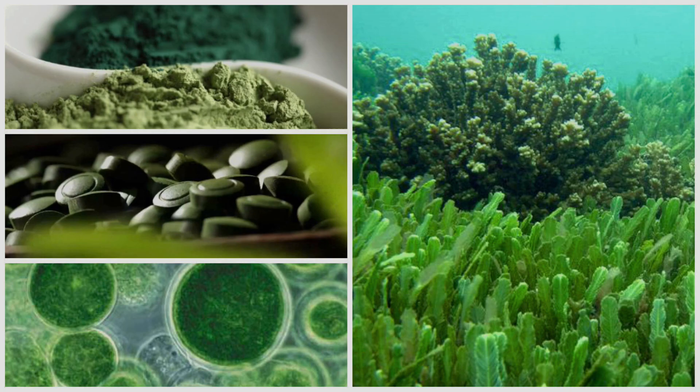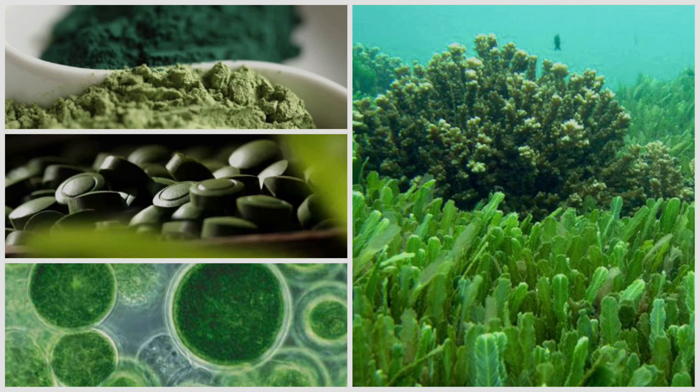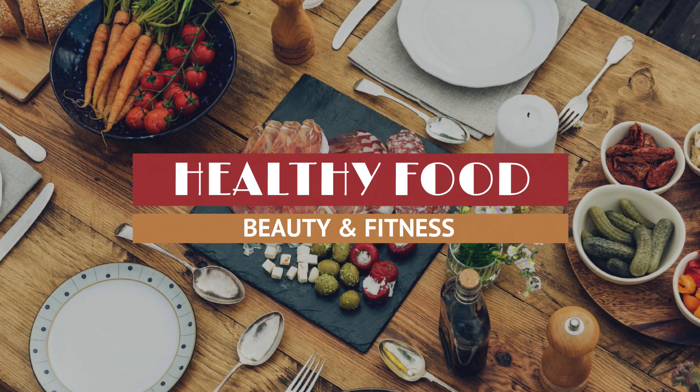How to supplement with chlorella? The current scientific literature on chlorella doesn't specify a specific dosage, as there's insufficient evidence to determine the amount needed to see therapeutic effects. Some studies have found benefits with 1.2 grams per day, while others looked at doses of 5 to 10 grams per day. Most supplements indicate a daily dosage of 2 to 3 grams, which seems about right considering the research. Moreover, it's important to find a quality supplement — look for one that has a quality assurance seal from third-party testing. Some product descriptions also mention testing for quality assurance, as well as the source and growing conditions of the chlorella.